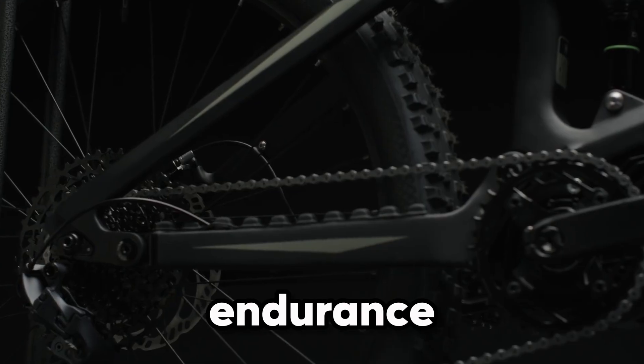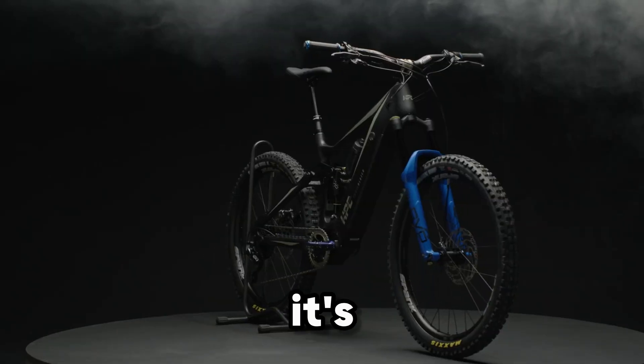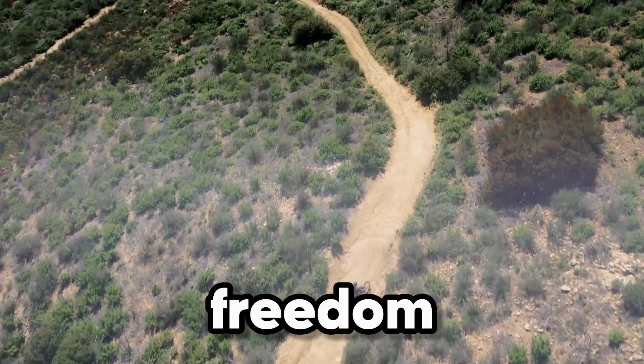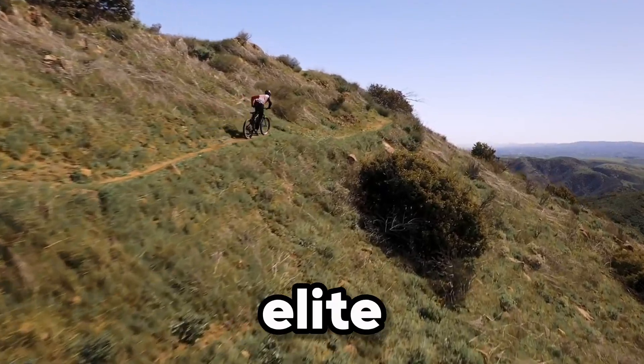Built tough yet refined, the Trailblazer Pro blends endurance, design, and performance into one unstoppable ride. It's not just a bike — it's a statement for riders who crave the rush of the trail and the freedom of limitless power. HPC Trailblazer Pro: where electric meets elite.